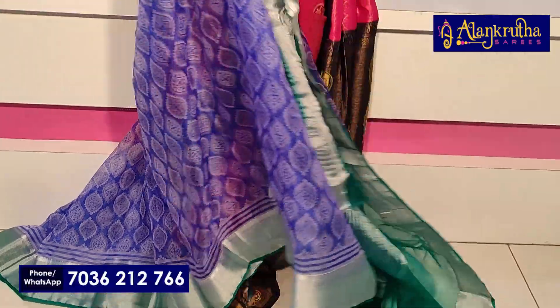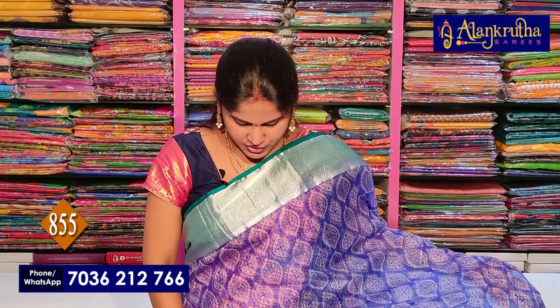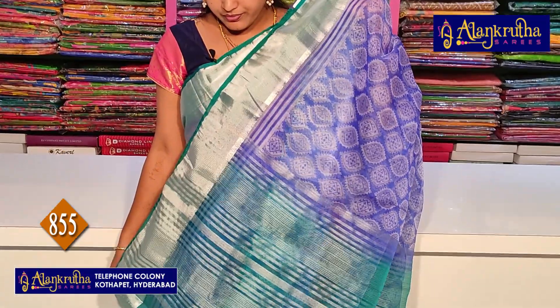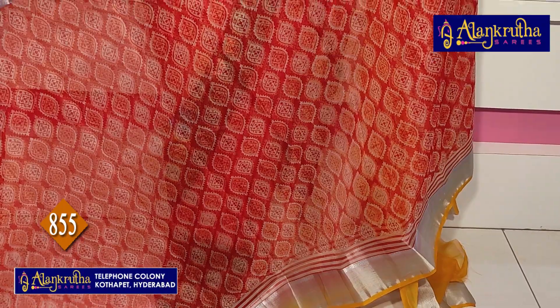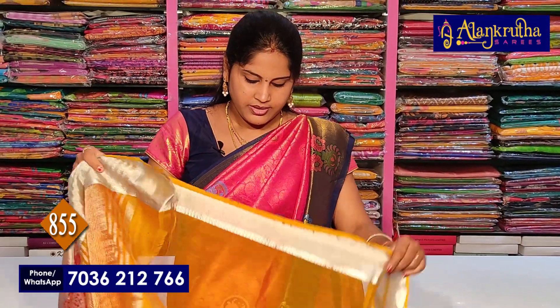Now let us look at the organza sarees. In the organza section, we have a light weight collection. This color combination is different — green with royal blue. There are two sides silver border, and in the middle there is a badam style design. The pallu is a contrast pallu with silver lines and a blouse is included. The price is 855 rupees. This saree is available in a number of colors. There is also a red and yellow color combination.